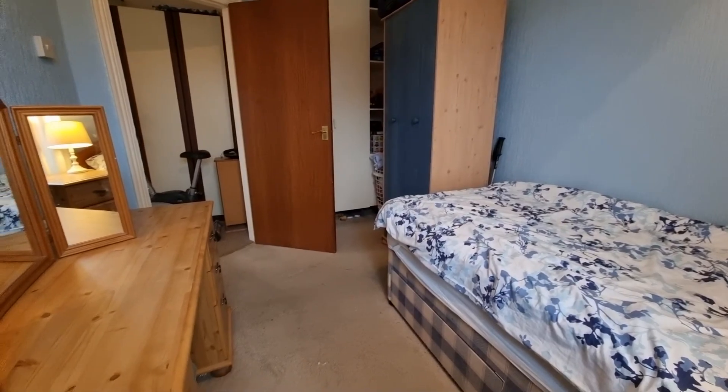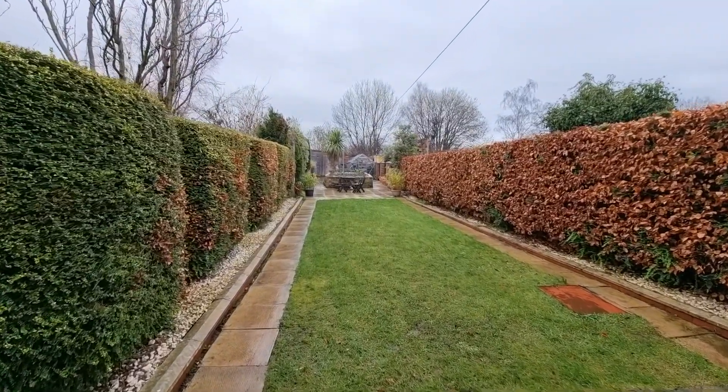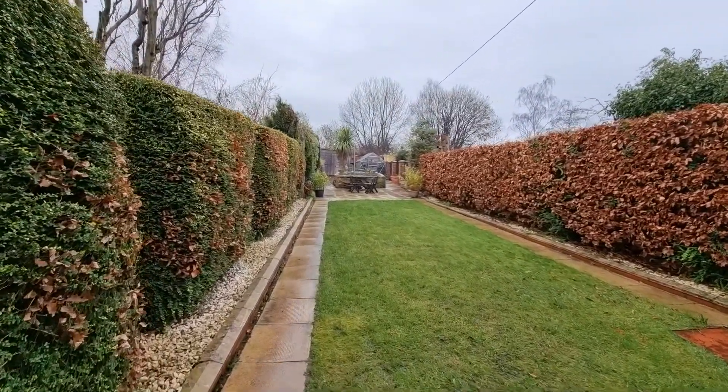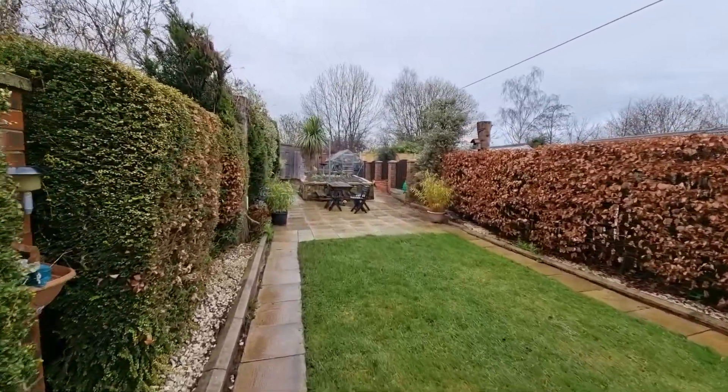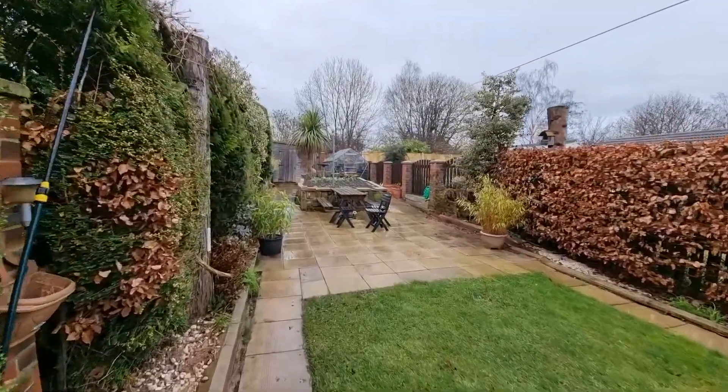Going outside to the front is the previously mentioned off-street parking leading to the garage, and then to the rear is a really good sized garden, mainly lawned but with various features, and it is also an enclosed garden.